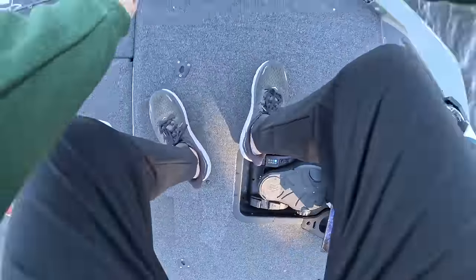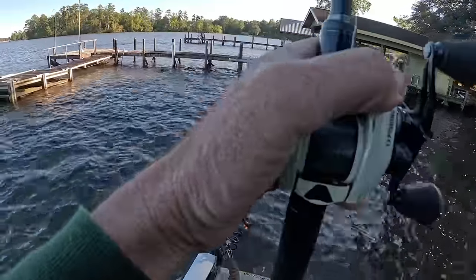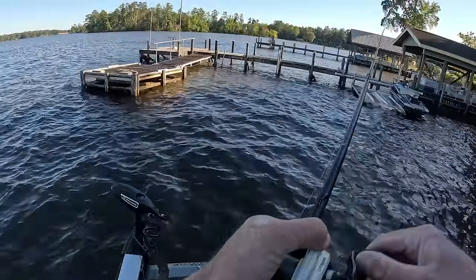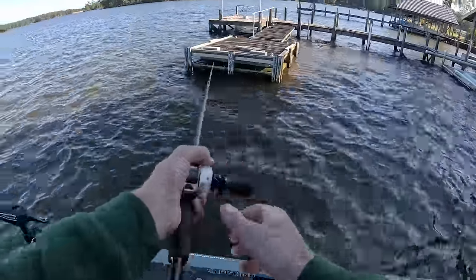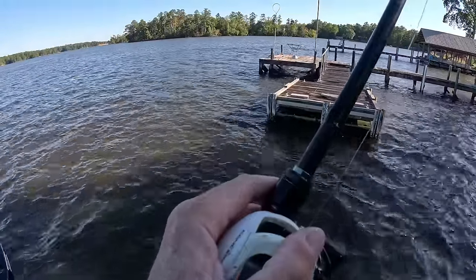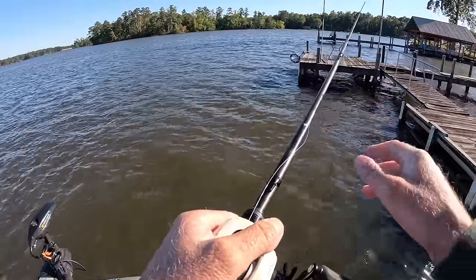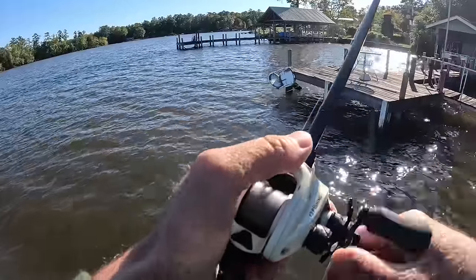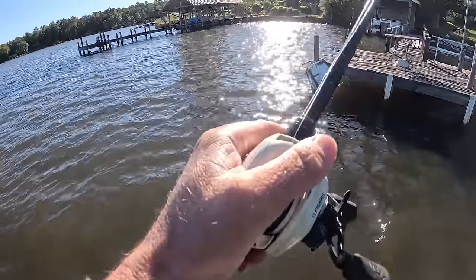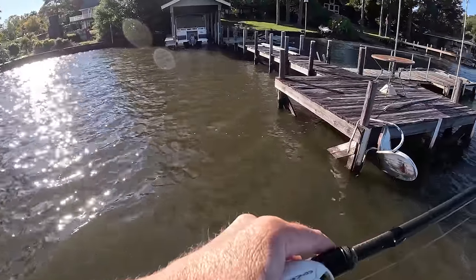I'm actually throwing 35-pound Sunline AMZ braid on that buzz bait, and I've got a 7.3 medium-heavy rod - a true 7.3 medium heavy. A lot of the 13 Fishing rods are very very powerful, but that one's a true 7.3 medium heavy. The one I've got the jig on is a Muse - they're a hair more powerful than a lot of other brands' 7.3s, but I like it a lot for that jig. It still loads pretty fair, so I can cast really well with it, and obviously for a jig I like to lay the wood to them a little bit. 20-pound Sunline fluorocarbon - 99% of the time I throw Shooter, but this right here is some new Sunline high-end line I'm trying.